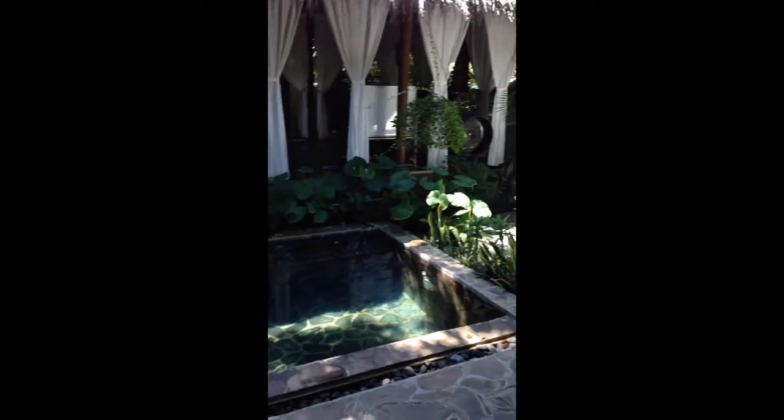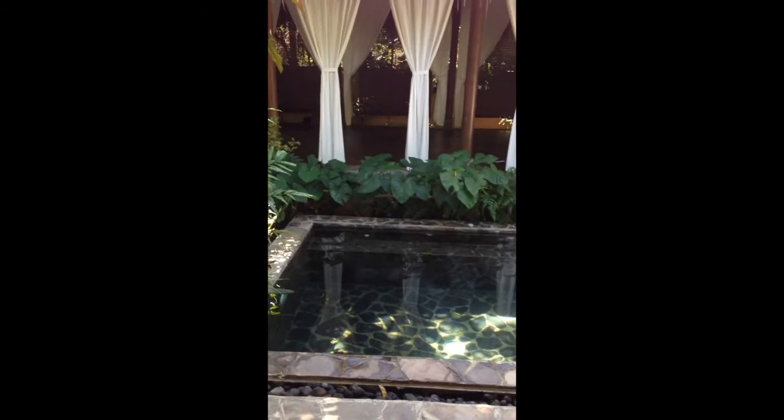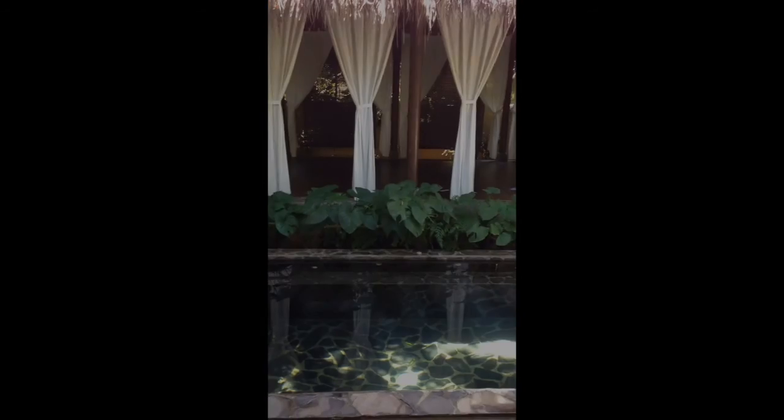Gorgeous view out from the seminar room — the patio area and a little pool, just in case you want to take a dip. And that's our open-air classroom.